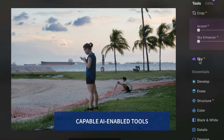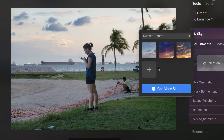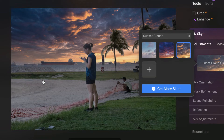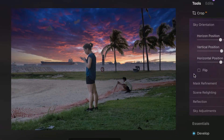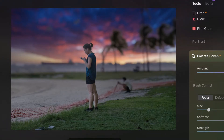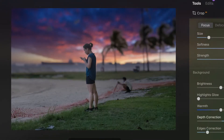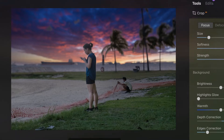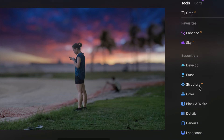You also have the powerful AI sky replacement tool. If I choose sunset clouds, it will naturally add that in and adjust all the tones. You can also adjust the horizon and vertical position. There's also portrait bokeh — dragging the slider adds a very natural-looking blur that takes into account the foreground and background.